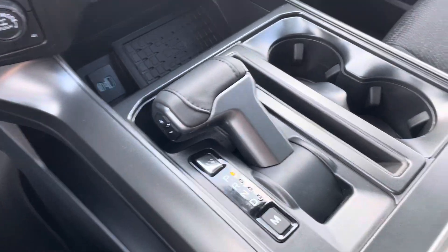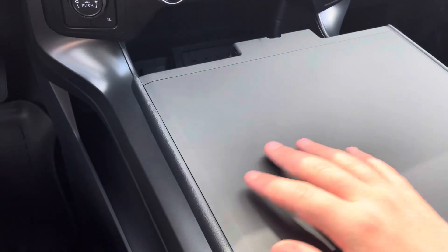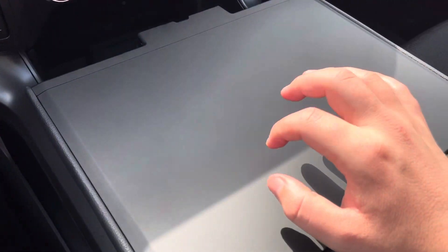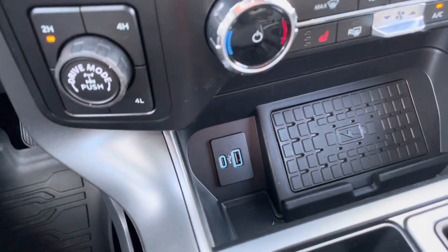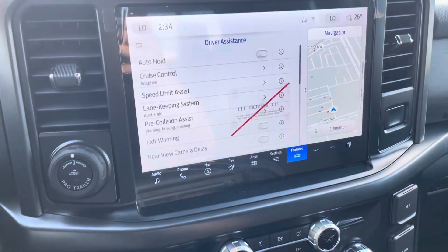Now, this is brand new. Drop that down and you have your mobile office partition. Get a nice flat surface so you can do whatever work you may need. And as well, wireless charging in the front with some more charging pads. Beautiful truck — let me know what you think.